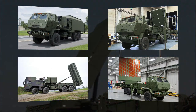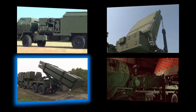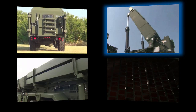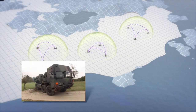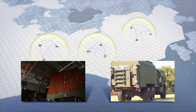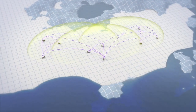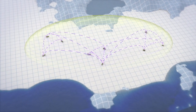MEADS major end items (MEIs) include a battle manager, a launcher with eight PAC-3 MSE missiles, a surveillance radar, and a multi-function fire control radar. Designed around a network-centric architecture, all MEIs are essentially capability nodes on the network, allowing any combination of sensors and launchers to be task-organized into a single AMD battle element. This capability is called plug-and-fight.